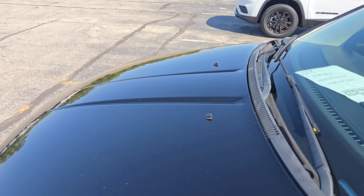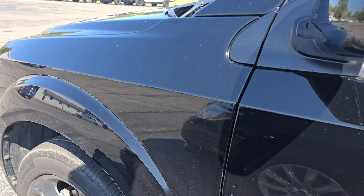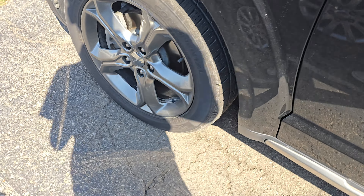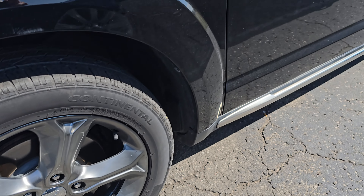Super, super clean vehicle out here. Got nice clean and clear headlights on the front. The grille seems to be in pretty nice condition here as well. Clean and clear headlight on there.